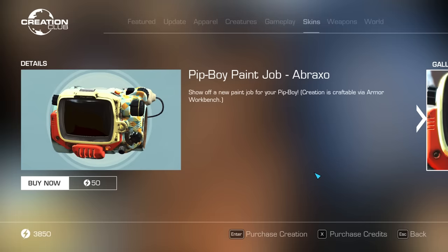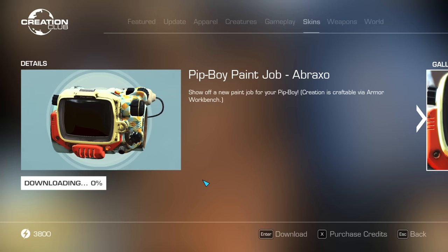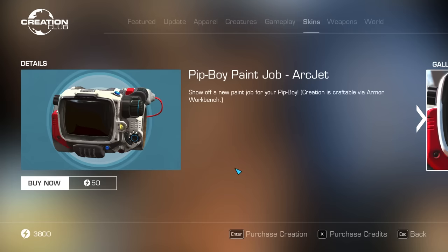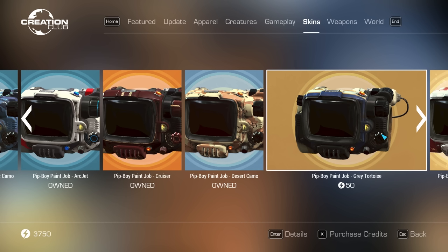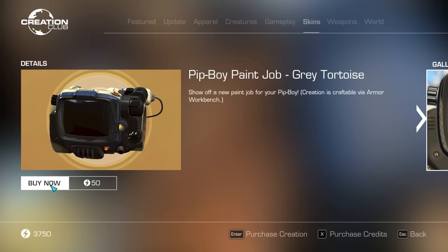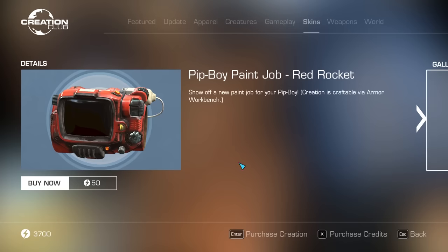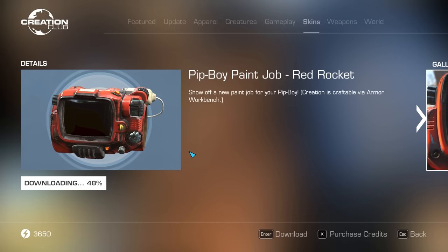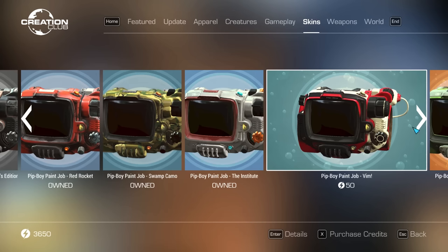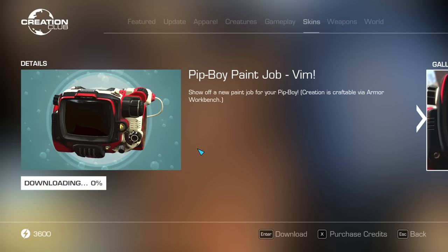Bethesda has also released new pre-war product brand-themed Pip-Boy skins. These are easy to miss because they're not in a bundle and not featured right now — you can only find them by browsing through the skins tab of the Creation Club. I really like these because they have no artificial countdown timers and are not marked as exclusive limited time offers. They're simply available for sale, as they should be — a breath of fresh air. Each one is selling for 50 credits: Abraxo, ArcJet, Grey Tortoise, Red Rocket, Vim, and Vim Refresh.